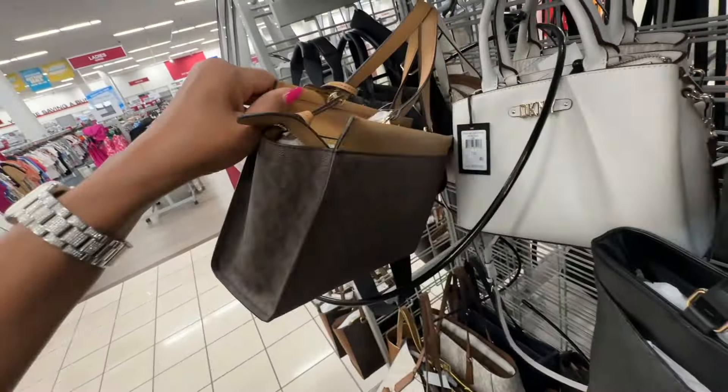I like this DKNY right here — retail price 228, top zipper, zip pocket in the back, this is fifty dollars. They also have it in the signature. This Michael Kors is new to me — the signature with the blue at the side, it's a nice little shoulder bag, a hundred and ten dollars.